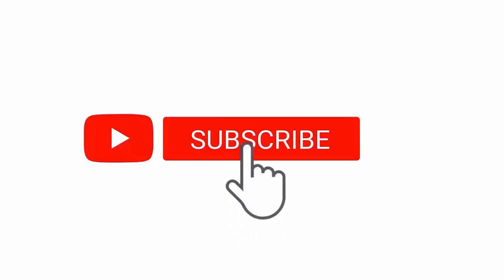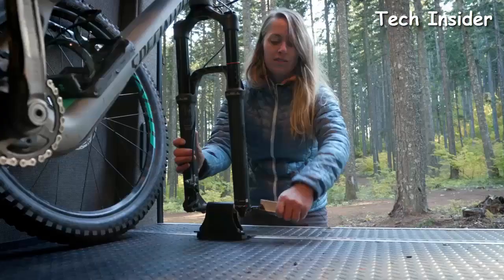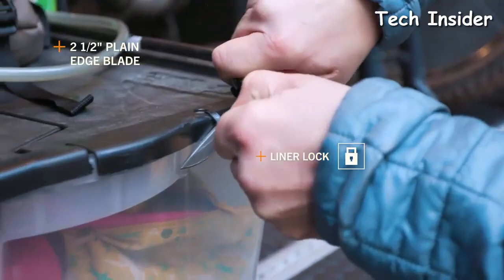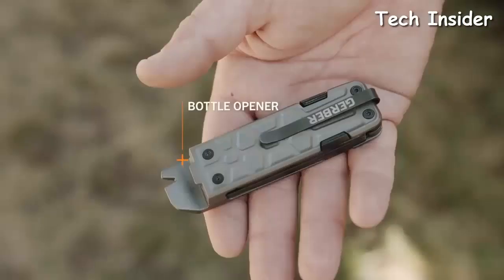Please subscribe to my channel and press the bell icon button, like, comment, and share. Whether you're looking for something to help you with do-it-yourself projects, trying to find the right tool in an emergency, or just looking for a good cannon bottle opener, there's a multi-tool out there for you.